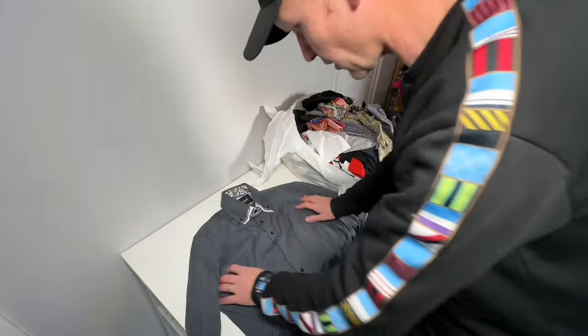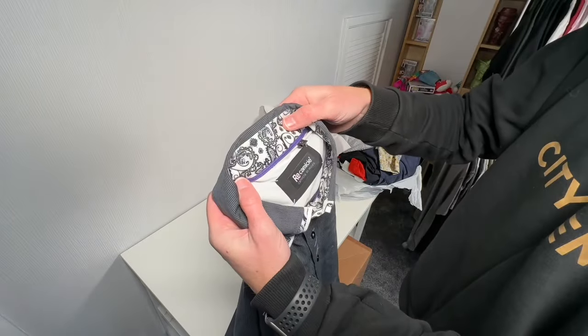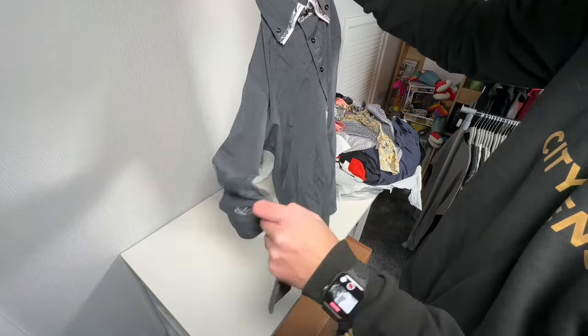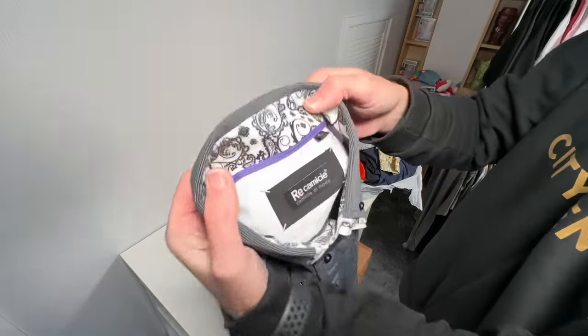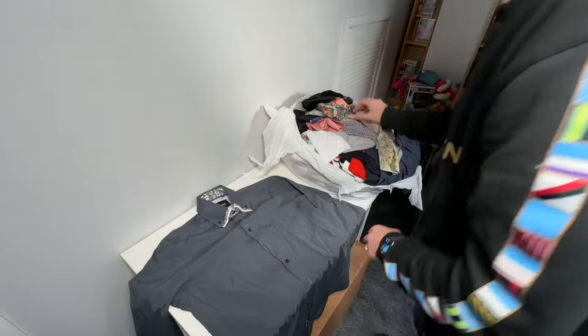First up, a long-sleeve smart men's shirt — very good condition, to be honest. It's a size large, Recamis. Never heard of that brand — let me know in the comments if you have. I'll just leave it there and fold them up as we go.